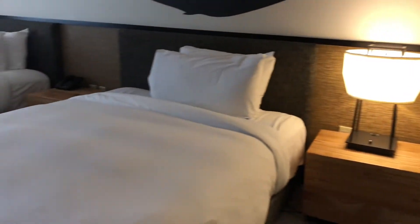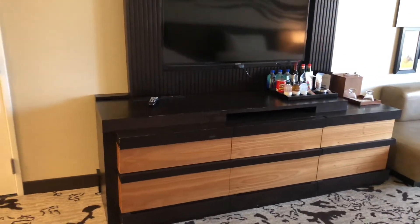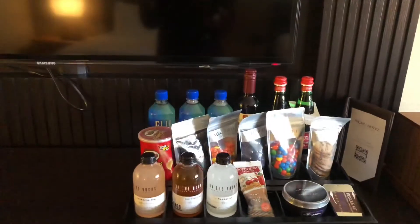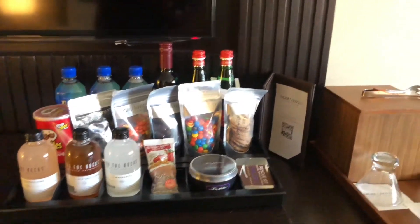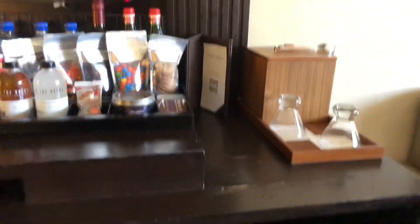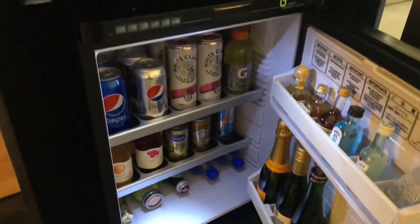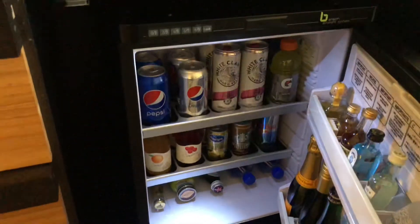Going back out here, there's your two queen beds. To the left you've got your TV. Your drawers here. You've got some food here for purchase — it's not free. Down here you get the fridge, and you get all the goodies here for a cost. Anything you pull out of here, you have to pay for.